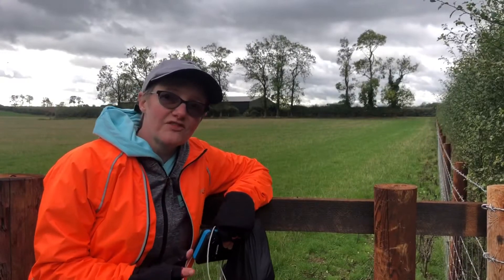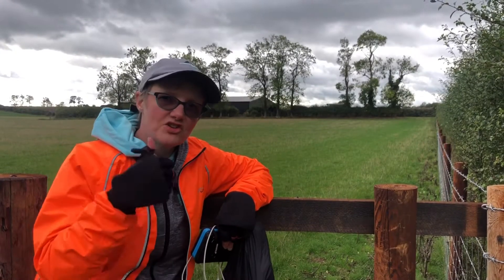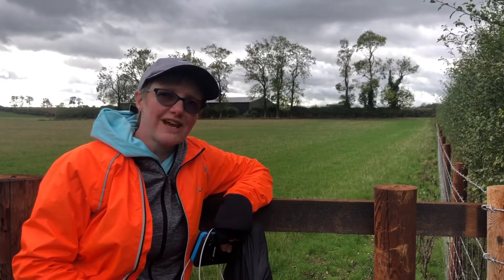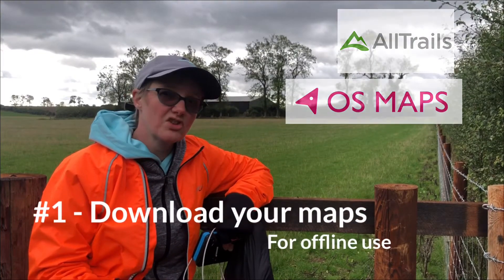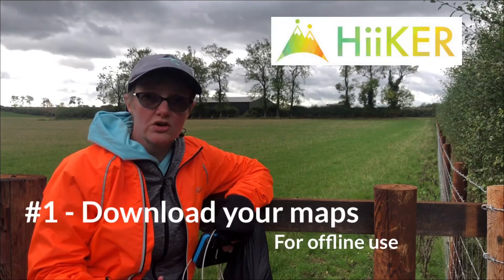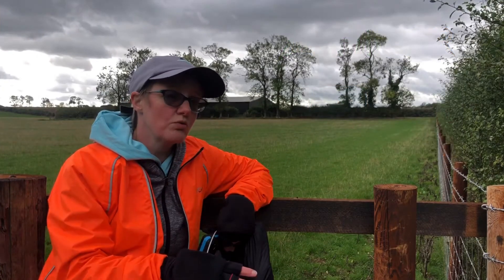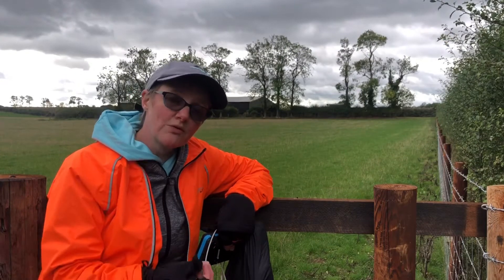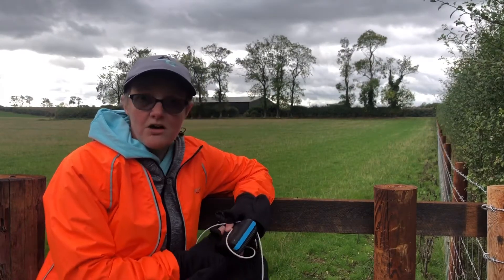First things first, before I go into gadgets: number one is to make sure you've downloaded your maps onto your phone. It doesn't matter what app you're using — I personally use AllTrails, OS Maps, and for long distance hikes it's either Hiker or Guthook. Even if I'm just doing a little local walk like today, I download them so I've got them available offline. I learned that the hard way.